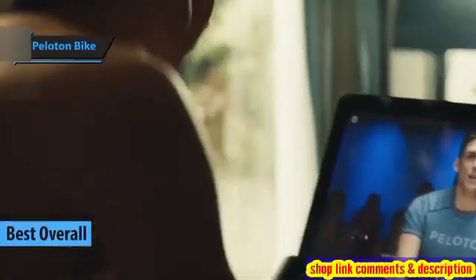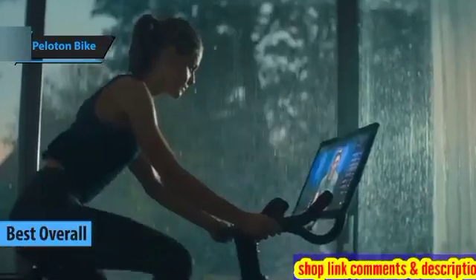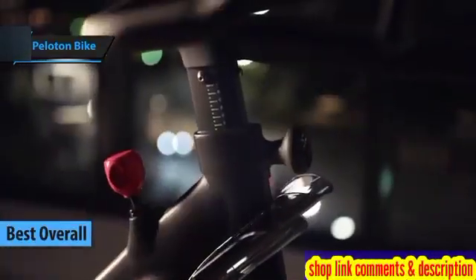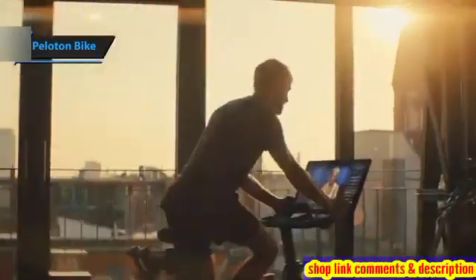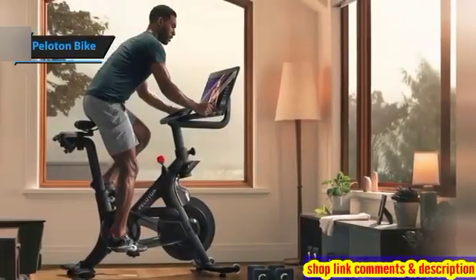Peloton Bike — the unequivocal champion of spin bikes in 2024. The Peloton Bike is ingeniously designed to offer an all-encompassing fitness solution, replicating the intensity and energy of a boutique spin class right from your living room. It has consistently surpassed its initial promise over the years, emerging as a beacon for spin enthusiasts.